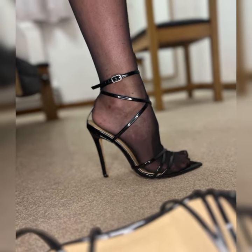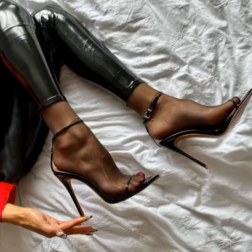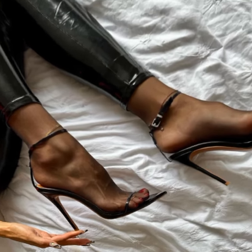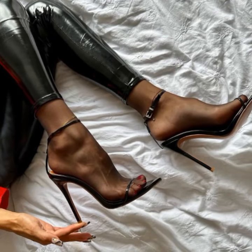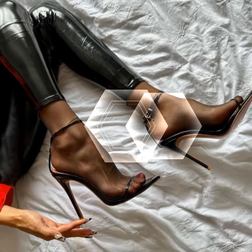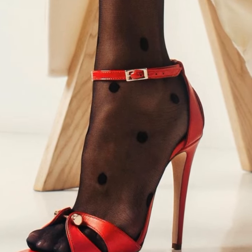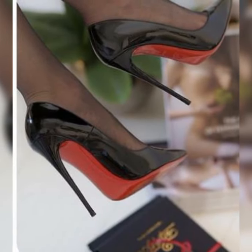Hey my friends, welcome back to our channel Latest Fashion. Today we are diving into a fabulous world of stiletto high heel sandals. These stunning shoes are a must-have for any fashion enthusiast, so let's get started.